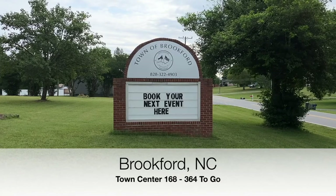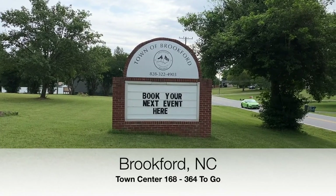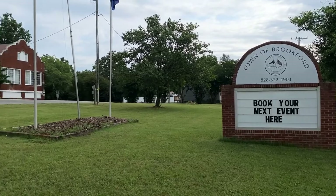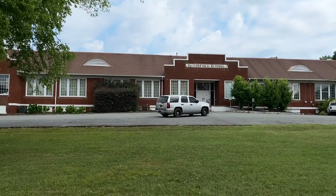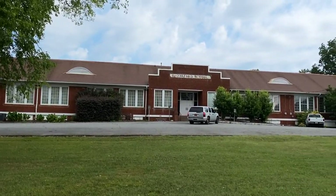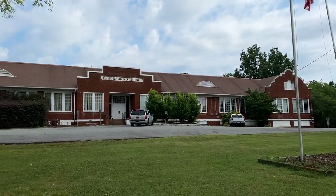I'm standing at what I believe is the town center here at their old Brookford school building. They've made it into a community center that people can use and rent out for events and things like that. Just a beautiful old building.